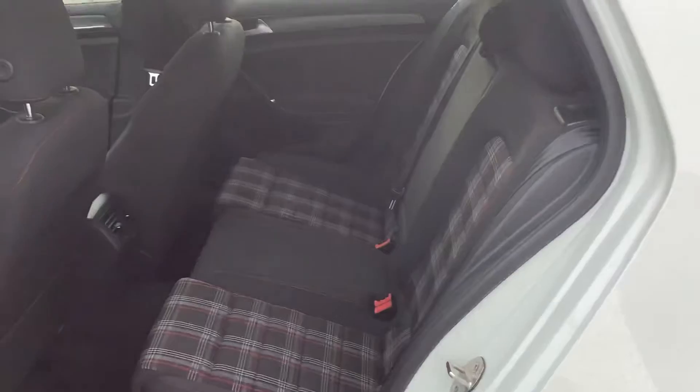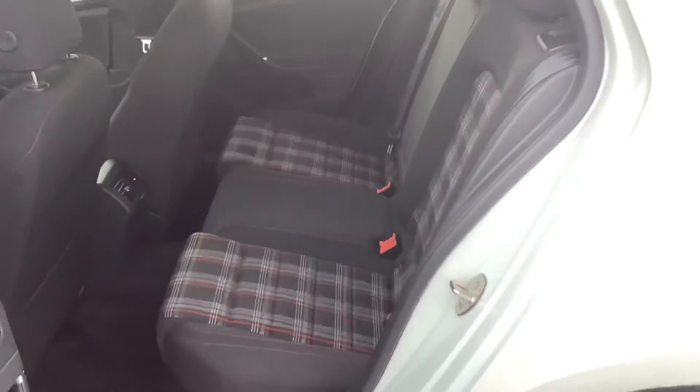Coming to the rear, you'll see I don't even think anybody sat back here in this GTI — looks absolutely sharp. And I wouldn't doubt it because it only has 10,000K, Joshua.